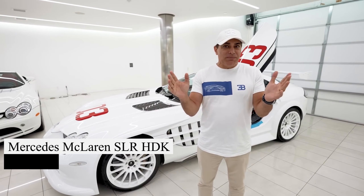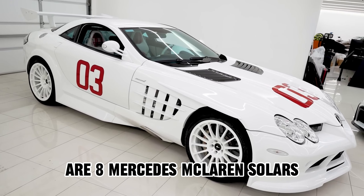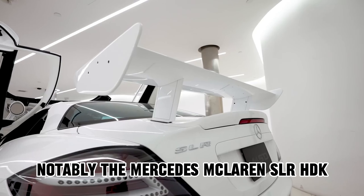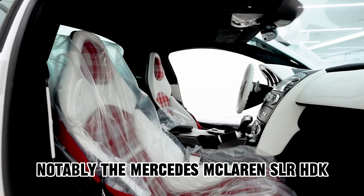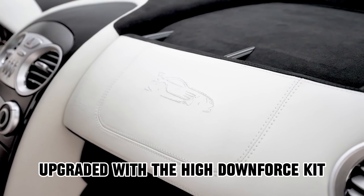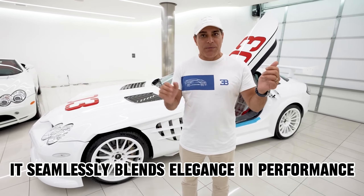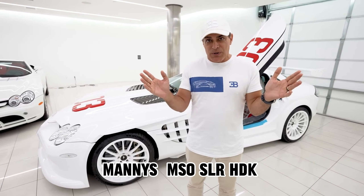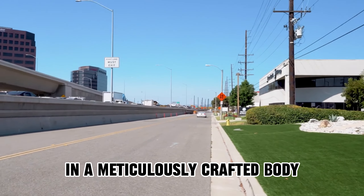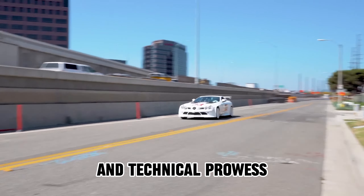Among Manny Koshpin's collection are eight Mercedes McLaren SLRs, each a masterpiece. Notably, the Mercedes McLaren SLR HDK takes the spotlight — upgraded with the high downforce kit by McLaren Special Operations, it seamlessly blends elegance and performance. Manny's MSO SLR HDK, adorned with fender extensions and a meticulously crafted body, represents a perfect harmony of artistry and technical prowess.